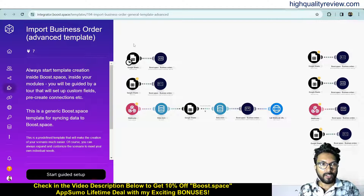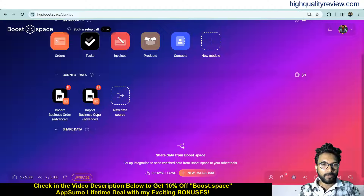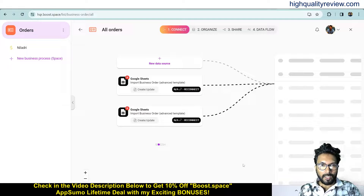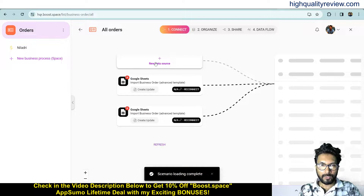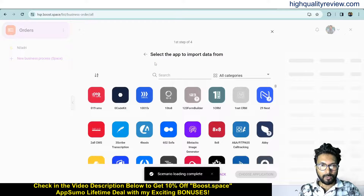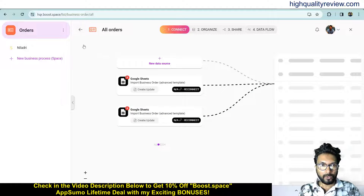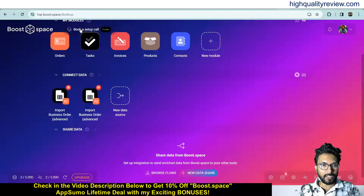Come back to the dashboard and you can see the connected data — import business order. This is the connected data source. You can also create a new data source from here if you want — click on new data source, find the apps and connect with your existing apps. Then close it and come back to the dashboard.